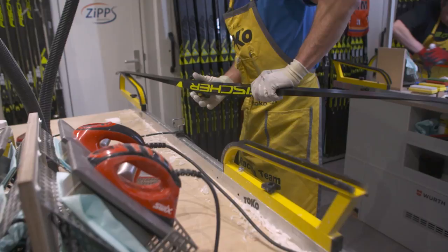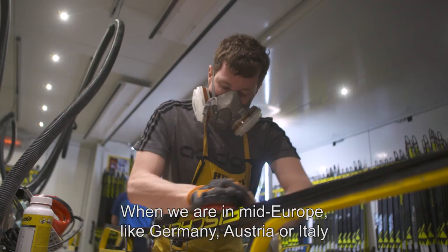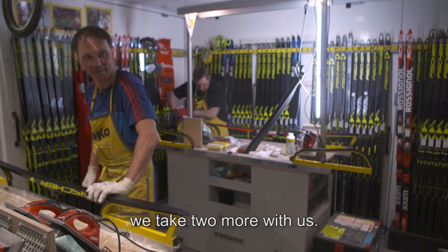We are normally four strong technicians who are always there. And if we are now in Europe, like Germany or Italy, we usually take two more with us.